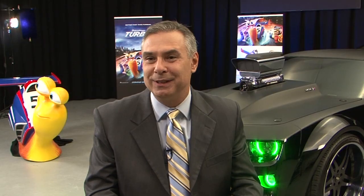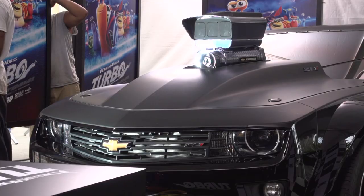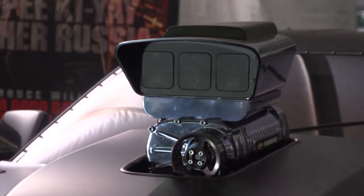You have to keep in mind that this vehicle is really in an animated world. The Camaro at times can be a bit of a sleeper car — unassuming, understated — but at the same time, a lot of horsepower, a lot of grunt, and a lot of heart, just like Turbo.